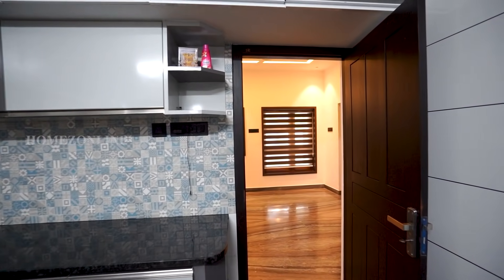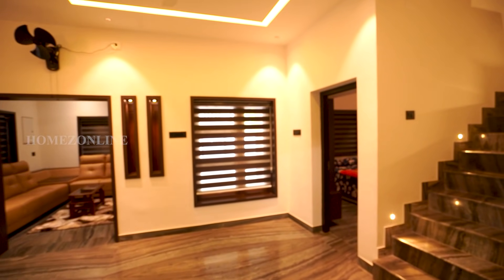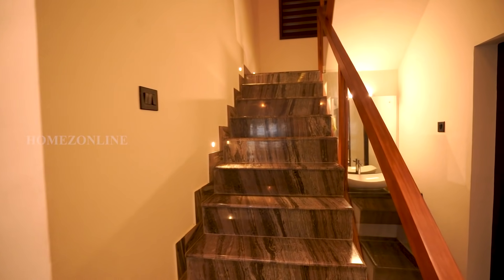Now we have completely checked the kitchen and the ground floor. Then we are going to check the first floor. Glass with wooden frame railing is used here on the staircase.